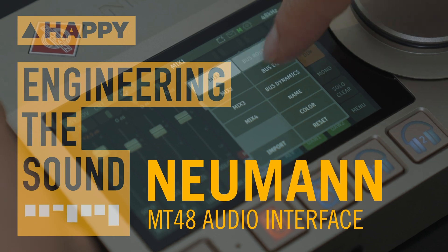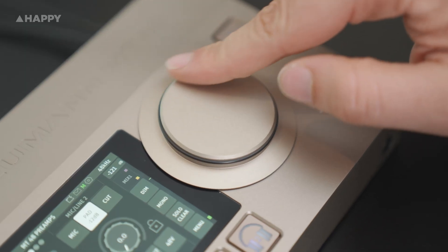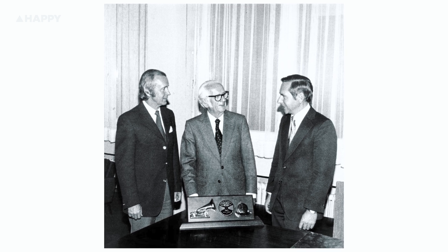Hey, it's Ethan at Happy and today I'm going to take a look at the Neumann MT48 Audio Interface. Neumann is a revered monolith in the world of studio recording. The company has consistently provided the benchmark for superior audio manufactured worldwide since being established in Berlin by George Neumann in 1928.